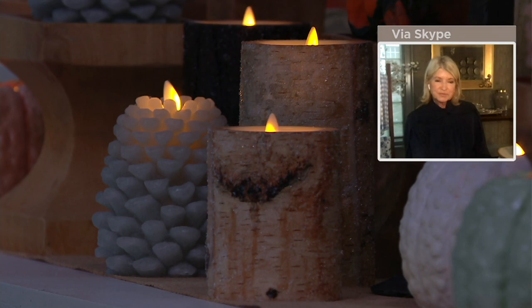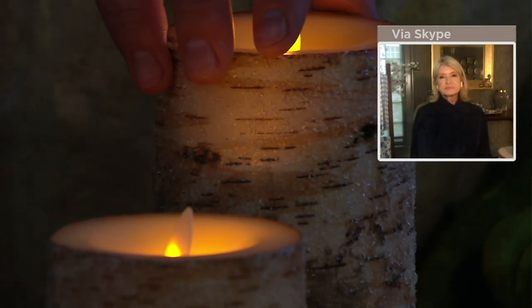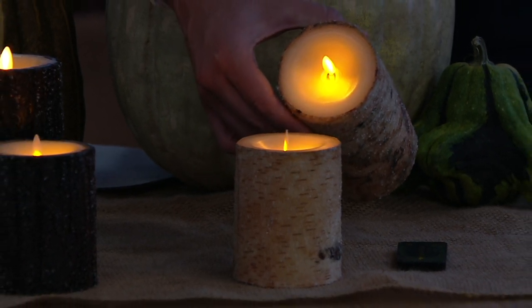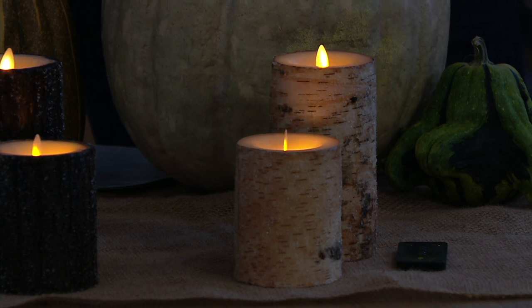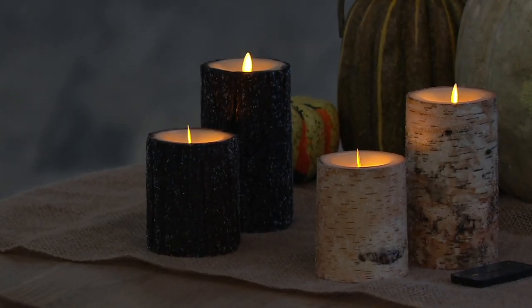If you want the cedar, it's last call. If you want the birch, that is available but it's also very popular. I've seen Luminara candles that do have birch wrapped around them, but I've never seen them with this kind of sugaring or crystallization on the outside. It's real birch — a thick amount of that real birch. It's real wax. You never have to worry about blowing out the candle or a cat or dog knocking it over or leaving the flame unattended.